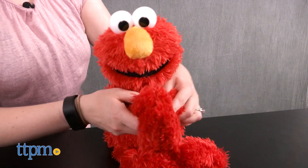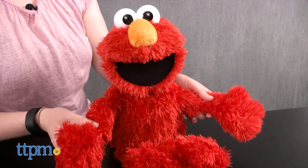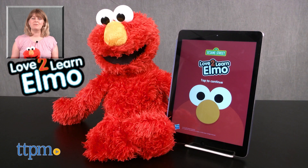We like that there's interaction both with and without the app, and that once you've customized the toy, Elmo will still remember your child's name and favorites even if you're not using the app. For where to buy and current prices, visit TTPM, and subscribe to our YouTube channel for more reviews every day.